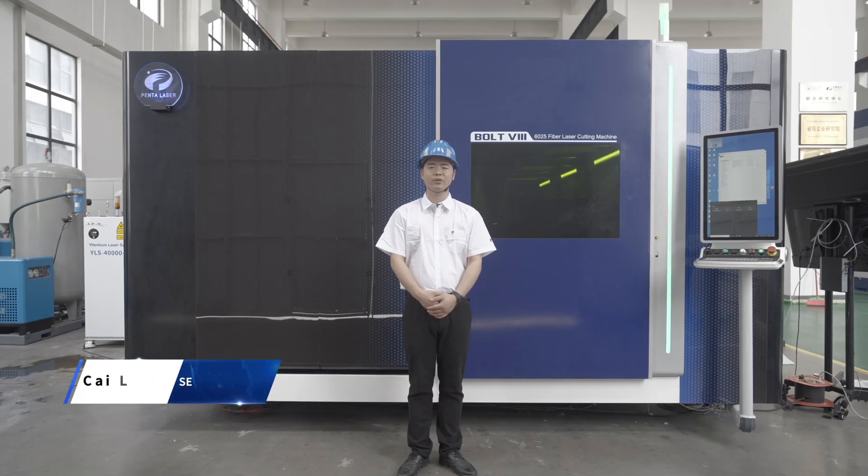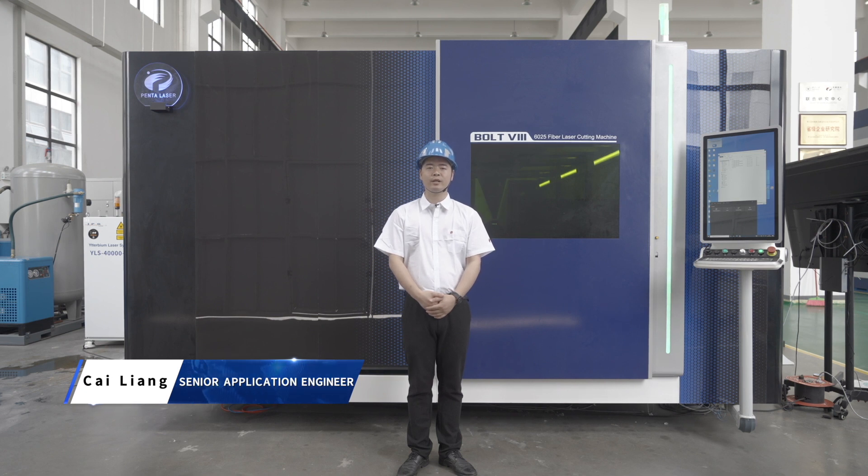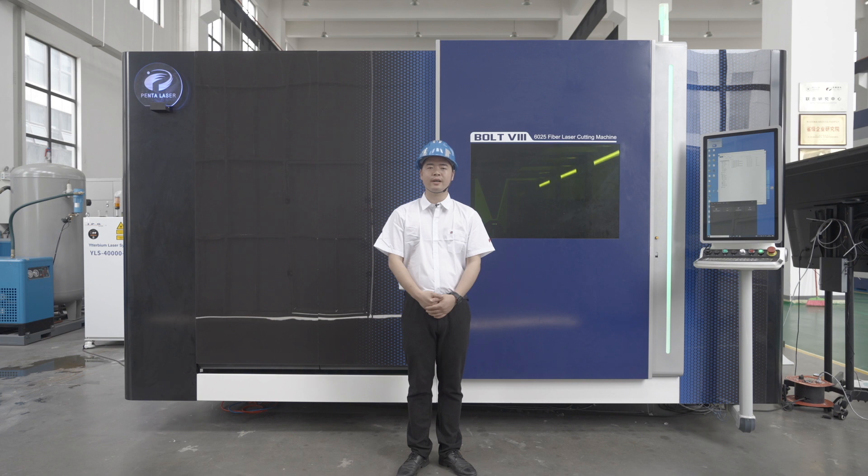Hello everyone, this is Cai Liang, Process Engineer of PentaLaser. Today I will introduce the latest high-end model fiber laser cutting machine BOT8, which combines the latest technology and process research achievements of PentaLaser.